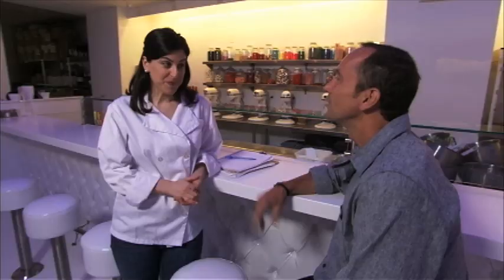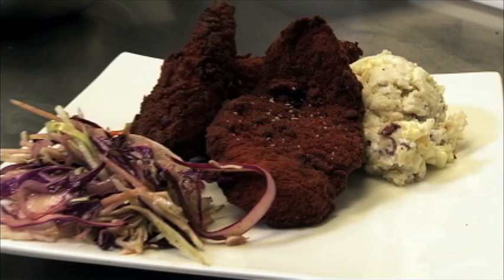I am one bite away from my life insurance being canceled. It's a red velvet fried chicken. Red velvet fried chicken — nobody else is doing that. Not that I know of, no.